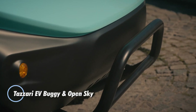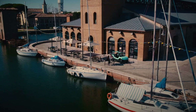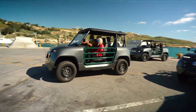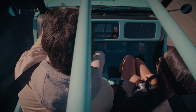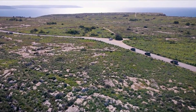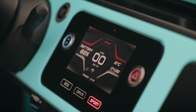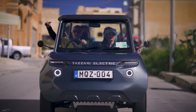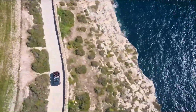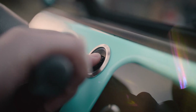The Tazuri EV Buggy and Open Sky add a fun Italian twist to the mini-EV world. Built on Tazuri's compact O4 platform, both versions are designed for easy city driving and relaxed everyday use. They can seat up to four people, measure just over 3.1 meters long, and offer up to 180 kilometers of range from a 14-kilowatt-hour battery under the WMTC cycle. An electric motor producing around 25 kilowatts allows a top speed of about 90 kilometers per hour. Prices range from about €17,500 to €29,000 depending on battery size and options. Rather than chasing high performance, the Tazuri Buggy and Open Sky focus on style, simplicity, and the freedom of lightweight electric mobility.